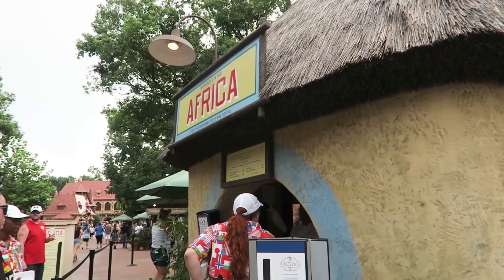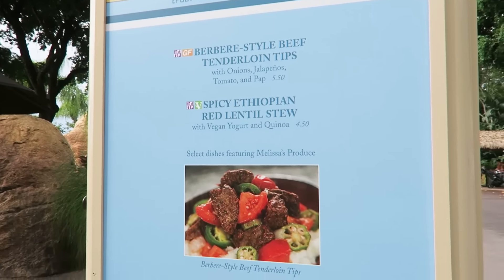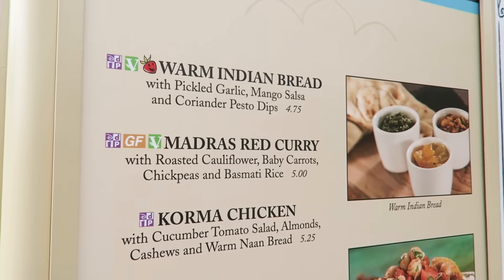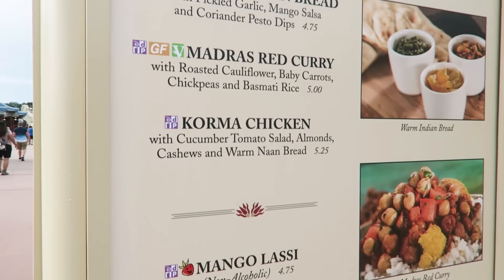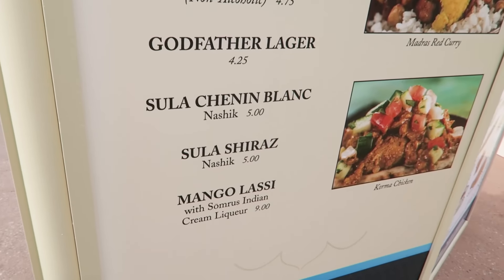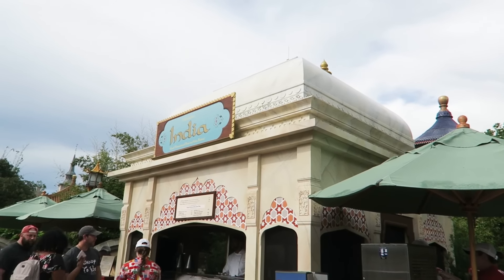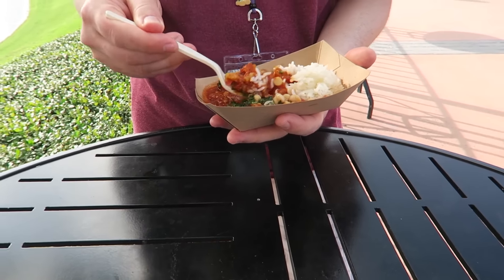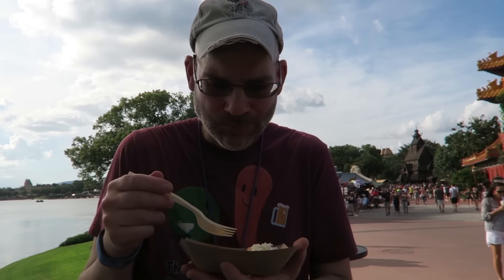Africa's booth looks really cutely themed and here are some pictures of the yummy items in Africa. The menu in India looks really tasty — they basically have like a mini bread service, the Madras red curry which I've had and is so good but also so spicy, Cormac chicken, and some drink offerings. The India booth is one of the better themed booths of the whole festival. We were stopping in India and Brian got the Madras red curry — he's going to give it a try. I had it last year and loved it but it was super spicy, too hot for me, but he loves spice.